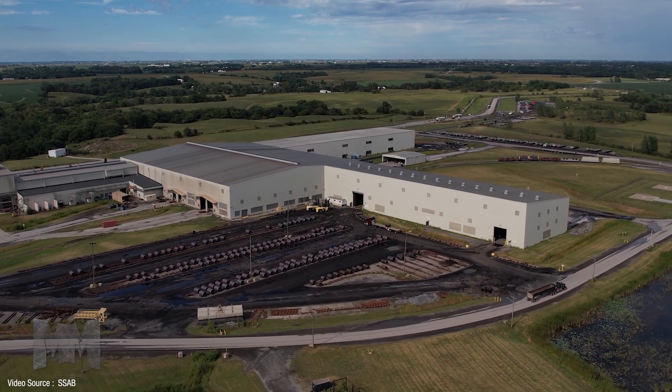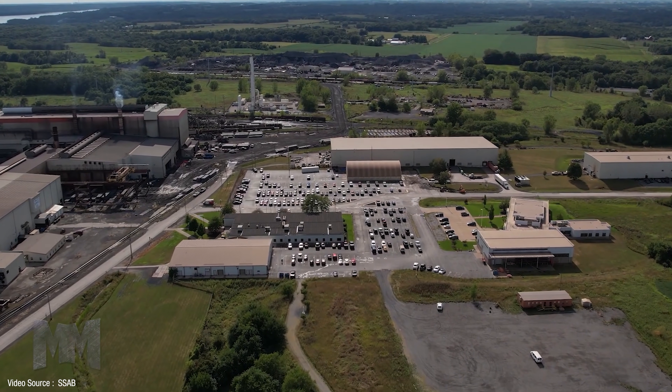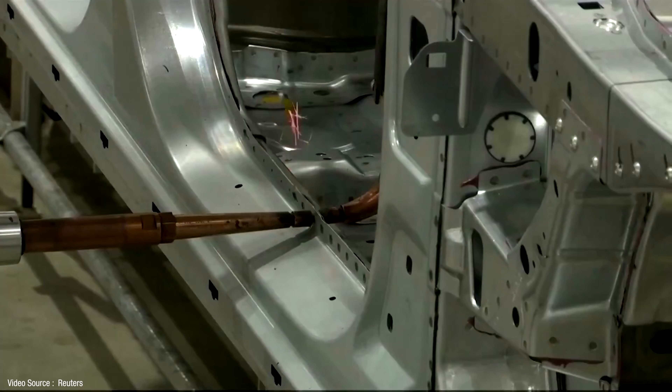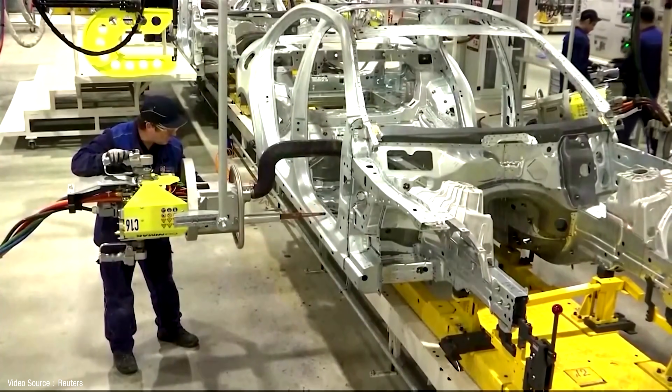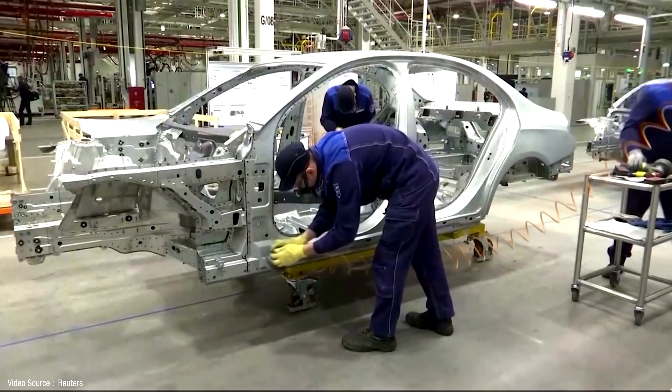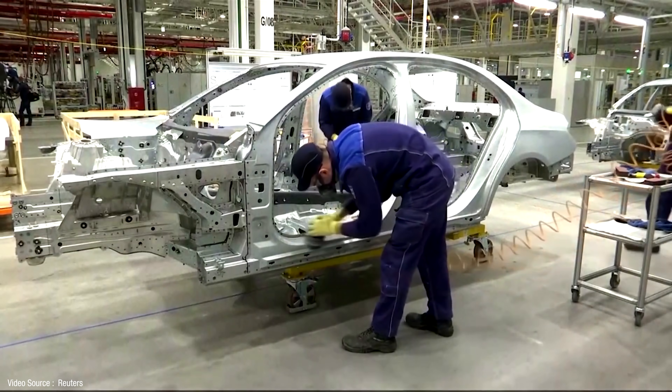Despite that rather pointless frippery, SSAB does sound like it's taking its responsibilities pretty seriously. Its steel making operations in Iowa in the US will be entirely powered by renewable energy by 2022, and all of its Americas operations will be offering fossil-free steel products by 2026. In September 2021, Mercedes-Benz announced its partnership with SSAB for CO2-free steel. The car maker is keen to introduce green steel into its vehicles as quickly as possible, with the first prototype parts for body shells planned for production next year. By the end of the decade their entire range will be all-electric, and by 2039 at the latest their new passenger car fleet will become CO2 neutral along their entire value chain including their supply network.